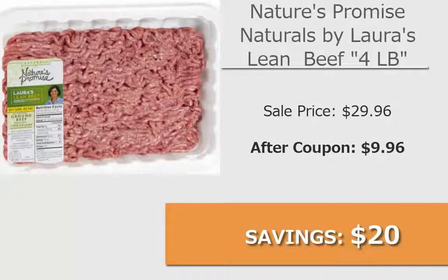Our team has selected a special product we think is worth checking out, but keep in mind that this offer can be used to purchase other high quality products.